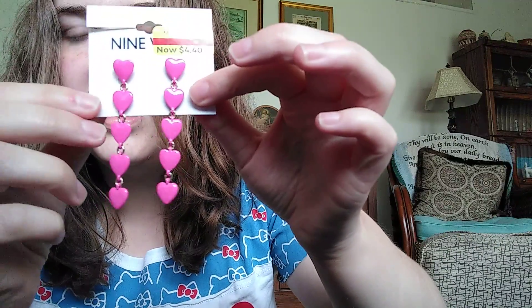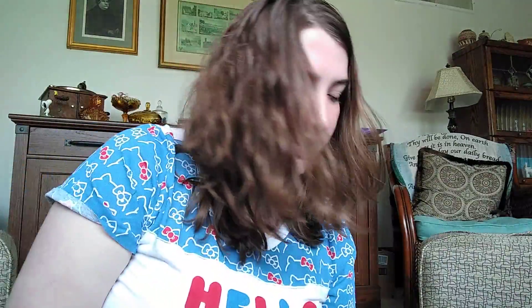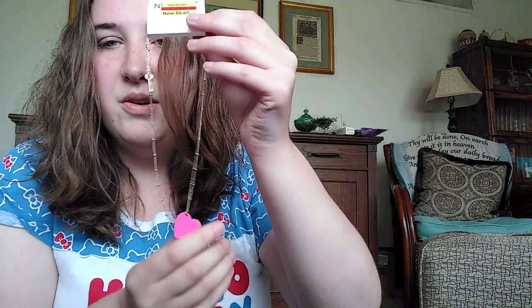And then got some jewelry. I got these earrings and they were $4.40. They're by Nine West. I really liked them — I liked how dangly they are. And then I also got this really simple necklace with pink. Pink's my favorite color, so that's why I liked it. And this was $6.60. I thought it was cute and it goes together pretty well.